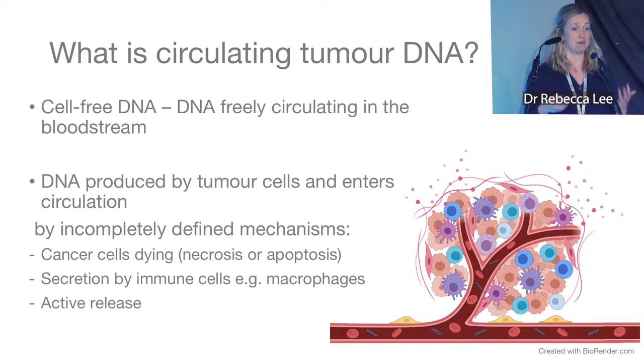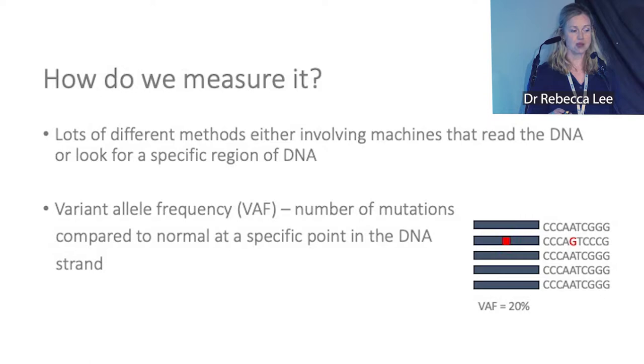What is circulating tumor DNA? We all have cell-free DNA in our bloodstream, which comes from things like immune cells breaking down and releasing their DNA. Cancer also produces DNA that enters the bloodstream by mechanisms we don't fully understand yet, but we think it's probably related to cancer cells dying, secretion by macrophages which gobble up cancer cells, or active release by tumor cells.